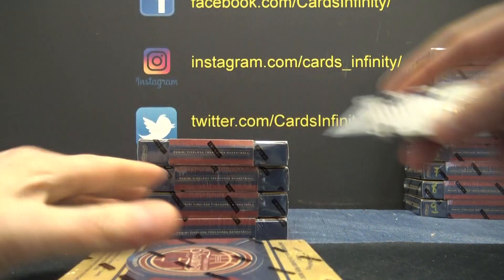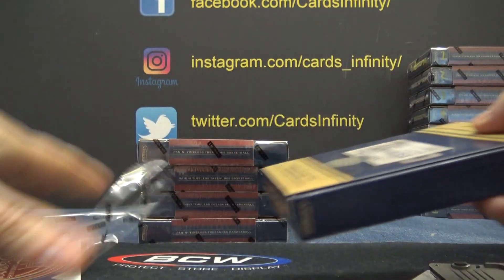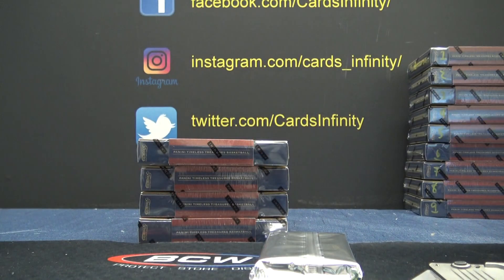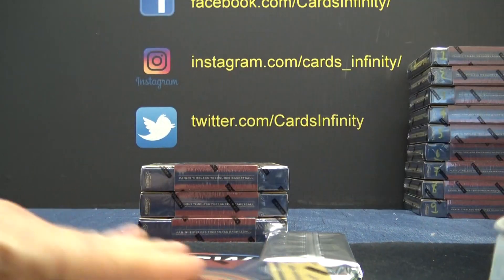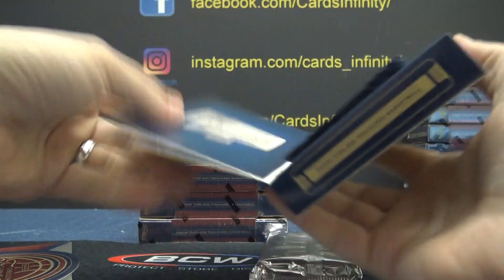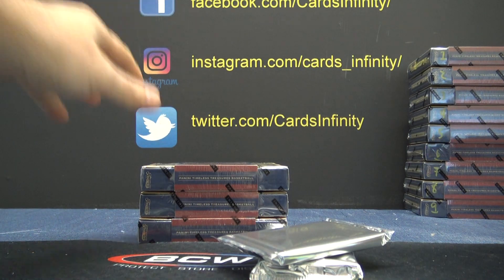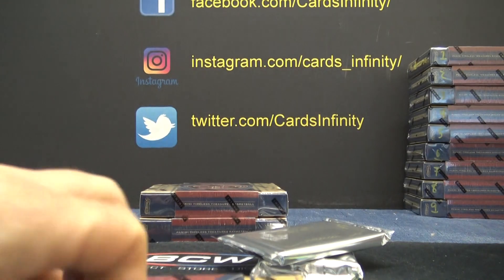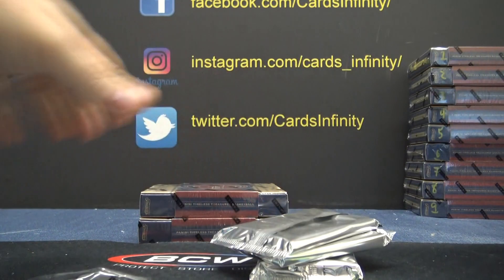Here we go. Let's see what we get. We're gonna go for it. Come on, Kelly Olenek. Come on, Kelly Olenek.